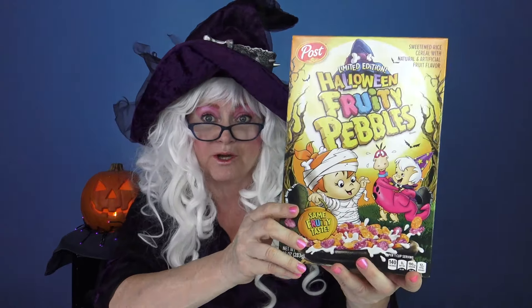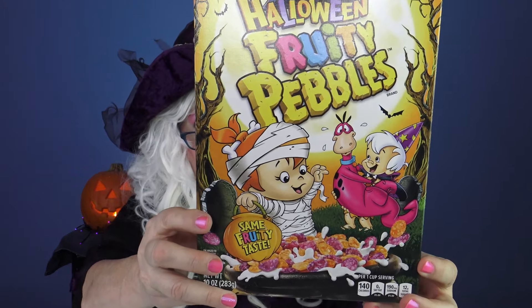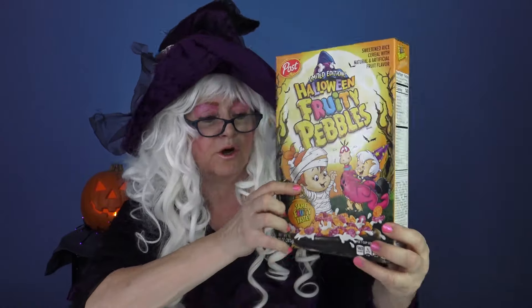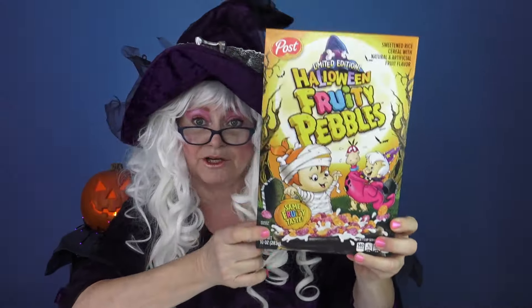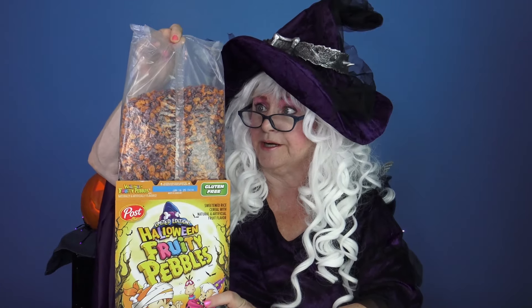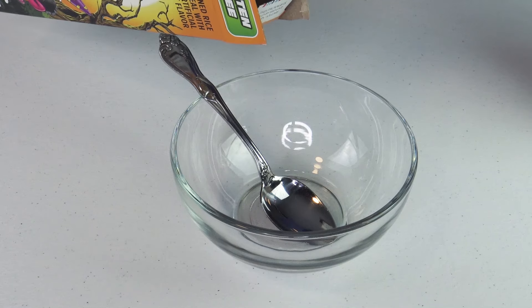The next cereal that Granny's gonna try is Halloween Fruity Pebbles. What in the world? Look, is that a mummy? It looks like it — that's little Pebbles from the Flintstones. Well we're gonna have to try it, it looks pretty yummy. Let's open the cereal and see what we got. Hey that opened really easily! Purple and pink — or is that orange? My goodness, that's kind of different isn't it? Let's pour it in the bowl.